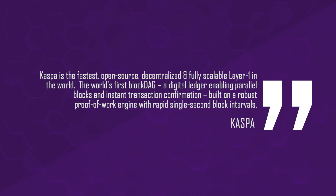According to the Casper website, Casper is the fastest open source, decentralized, and fully scalable layer one in the world — the world's first block DAG, a digital ledger enabling parallel blocks and instant transaction confirmation, built on a robust proof-of-work engine with rapid single-second block intervals. Now that all just sounds like blockchain jargon, and that's because it is — it's a lot of details for why their blockchain is better than other blockchains out there.